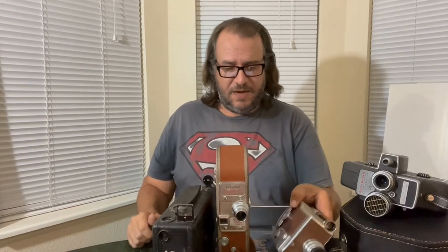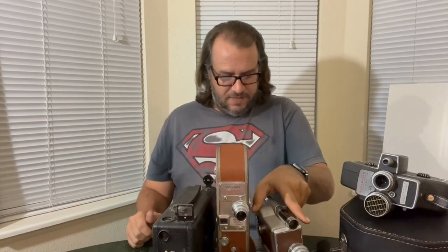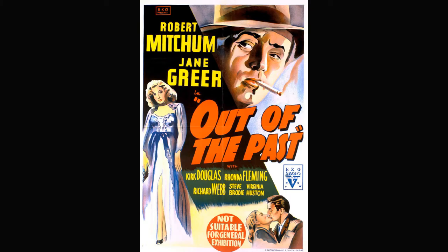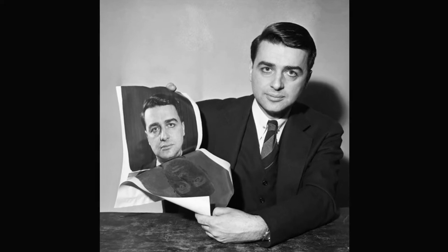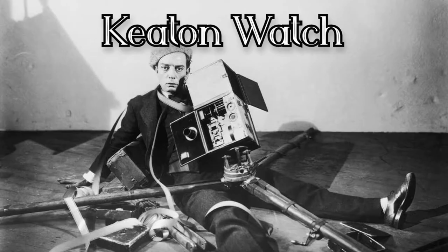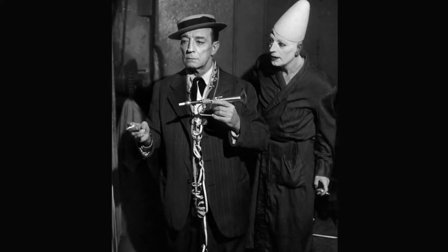This camera came off the line in 1947. For some historical context, the Revere Magazine 16 rolled off the assembly line the same year Jackie Robinson took the field for the Brooklyn Dodgers, Robert Mitchum starred in Out of the Past, and Polaroid inventor Edwin Land demonstrated the first instant camera. In Keaton watch news, 1947 was the year Buster appeared at the Cirque Medrano in Paris, gaining widespread acclaim for his live performances.